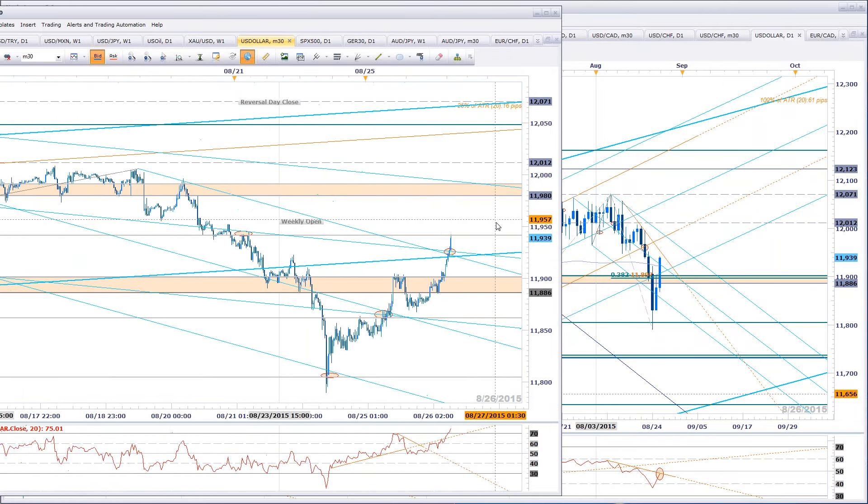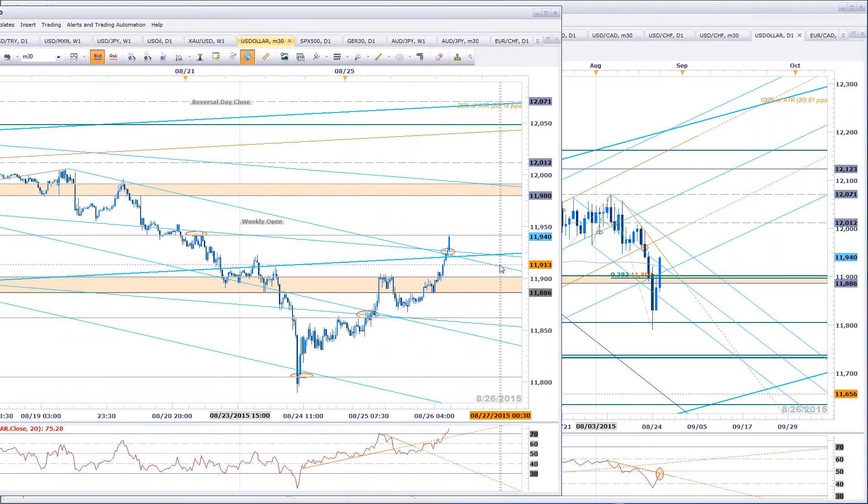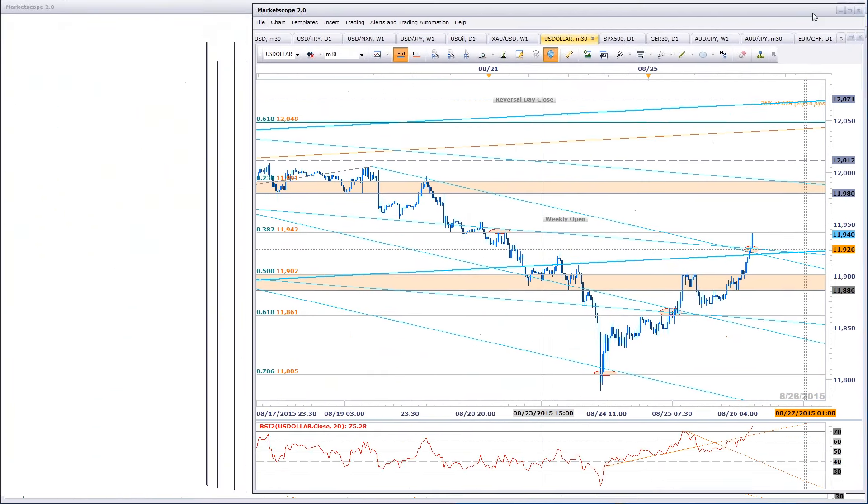Any questions on the dollar index before we move on? I don't really actively scalp this because we're onshore here in the United States, but it's a good gauge of dollar movements. Let's jump into yesterday's update on the intraday side of things.